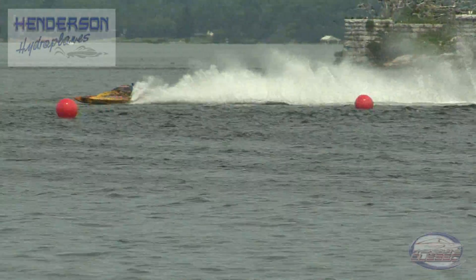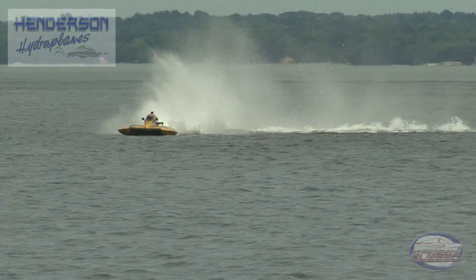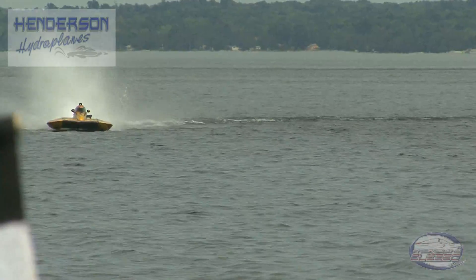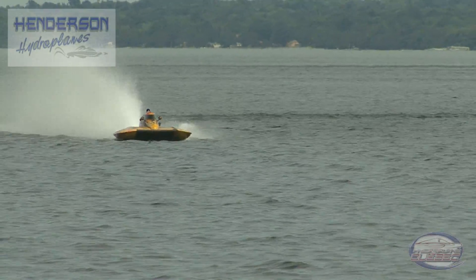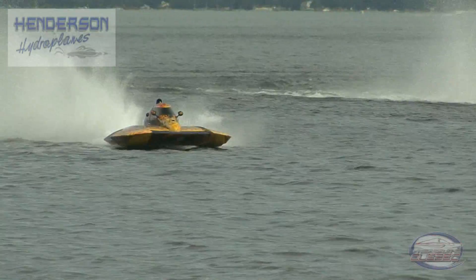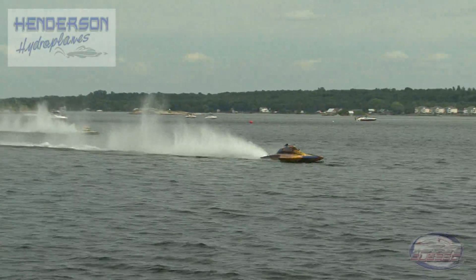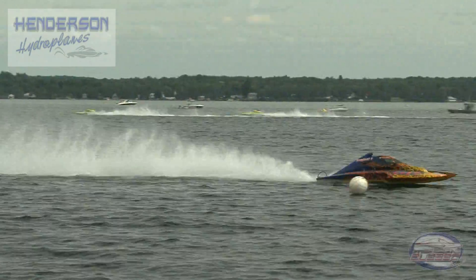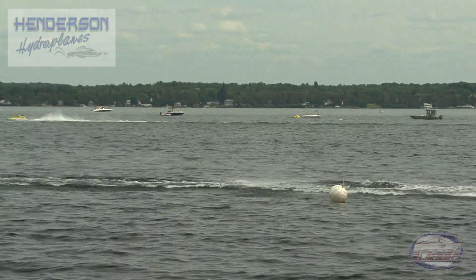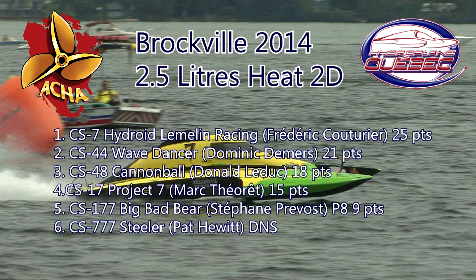Donald LeDuc will get third in the Cannonball. Fourth place will go to the 17 and fifth to the 177. A pretty good race between those guys — deck by deck the entire time. Yeah, that's always entertaining when you can see that happen. We'll see if we get any late calls coming in. Looks like it got a little tight down there in turn two. If you've been here all day, you've seen eight heats of the 2.5-meter race boats.